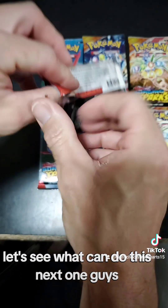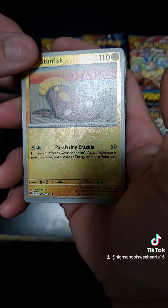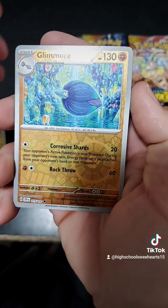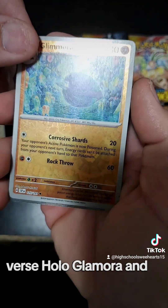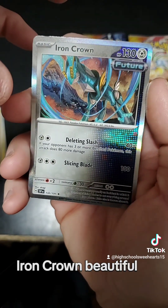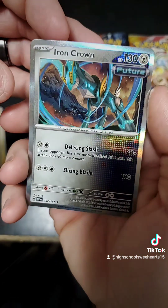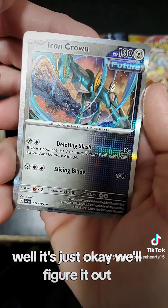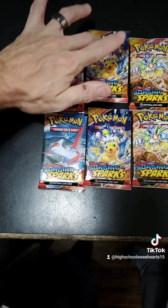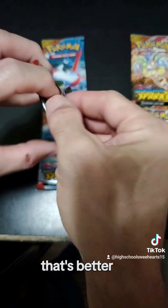Alright, let's see what we can do with this next one, guys. We have Reverse Holo Stunfisk, Reverse Holo Glamora, and Iron Crown. Beautiful — let's see the top of that. I like that. Sort of got some damage though. We'll figure it out.